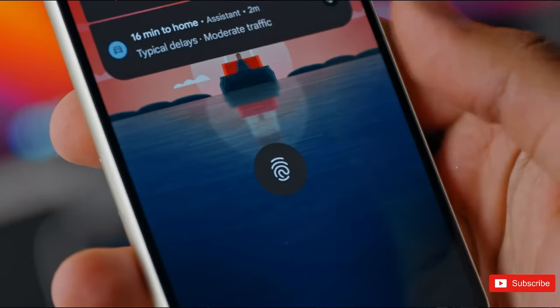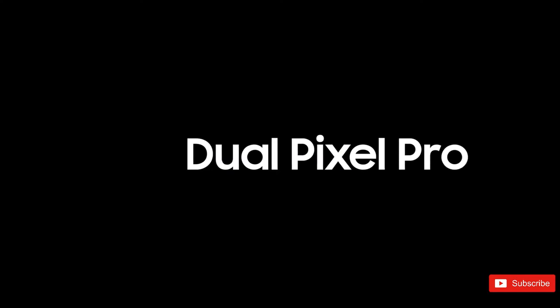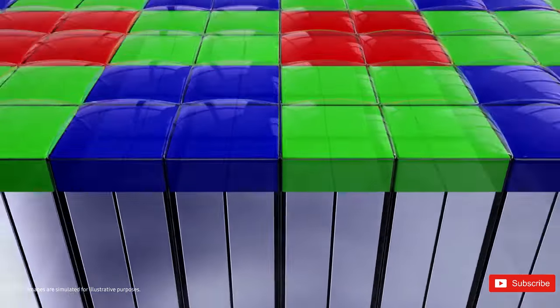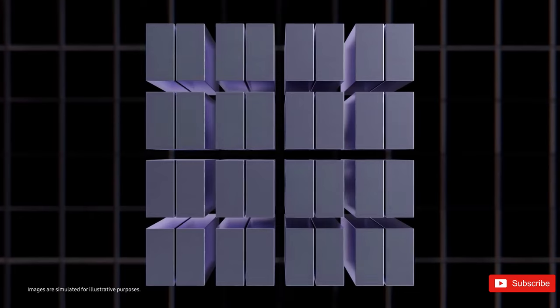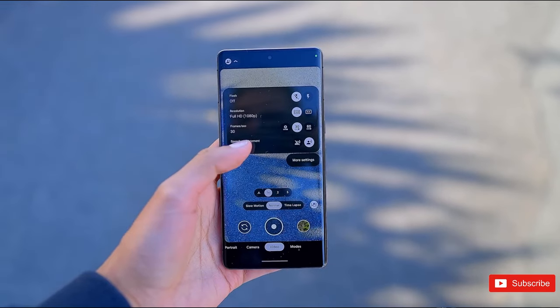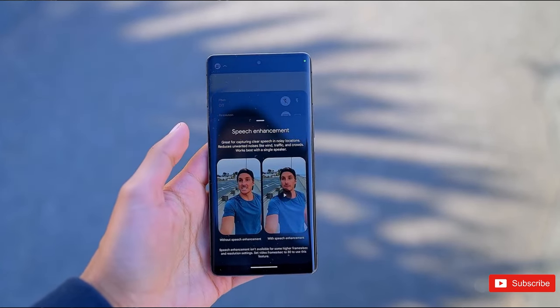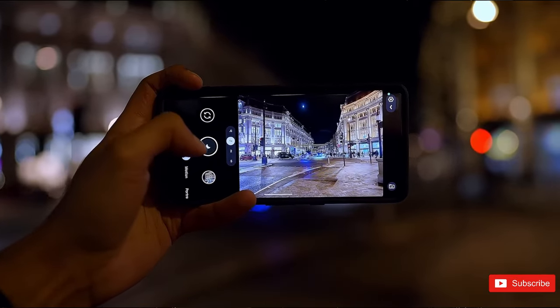It seems like Google Camera might be receiving a UI overhaul timed with the launch of the Pixel 8. None of these changes are massive — photo and video mode are combined with a separate toggle, the camera switch and gallery shortcuts are reversed, and plenty of settings find some new locations along the bottom of the screen. Change for change's sake might drive some users a little crazy, but it could point to more streamlining in the future.